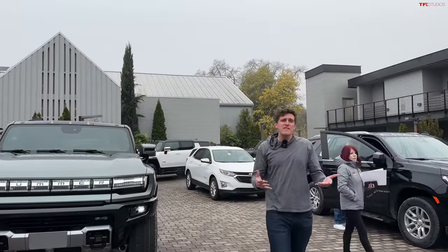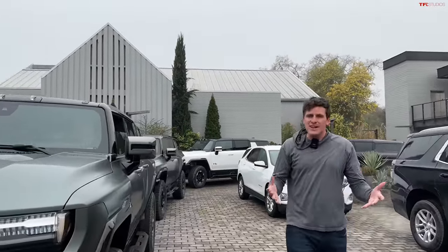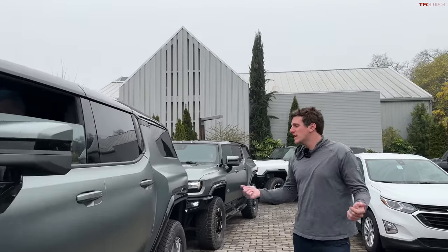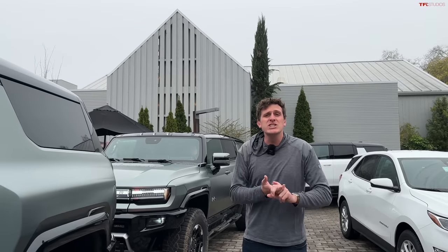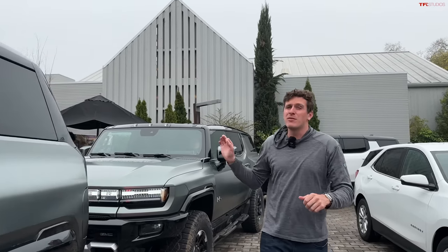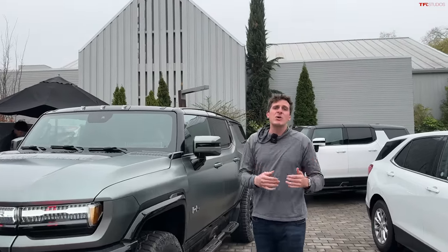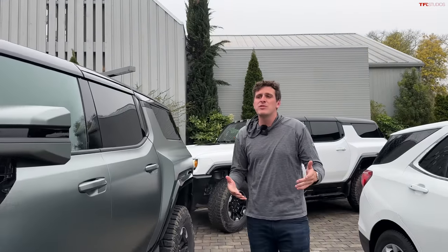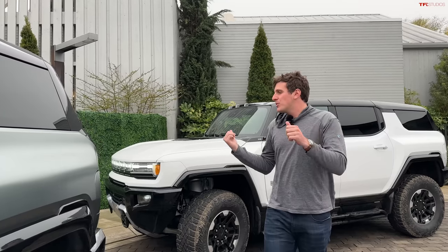Hey everybody, welcome to a super fun video today because we are exploring the ins and outs of the brand new Hummer EV SUV. We spent a lot of time in the truck, but today we're going to take this thing on-road and off-road. We're going to talk to the engineering lead behind this vehicle to find out some of the really interesting and hidden details. Alex and I are going on a road trip from Napa down to San Francisco — exploring what it's like on the road, Watts to Freedom mode, and the outside and inside.